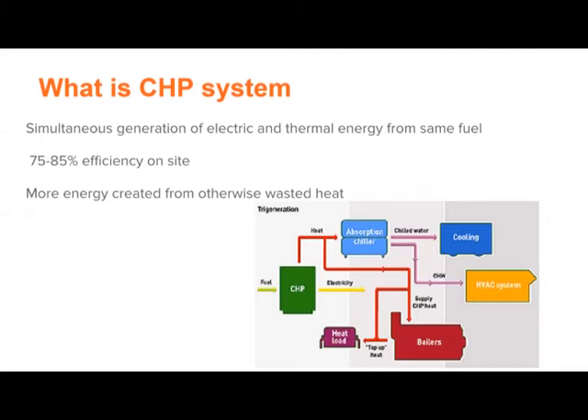Combined heat and power is the simultaneous generation of electric and thermal energy from the same fuel. Typically at an industrial facility, you have grid-provided electricity and then an on-site boiler or other source for generating thermal energy. The combined efficiency of that decentralized process is about 35%.